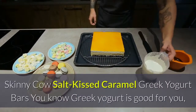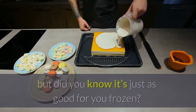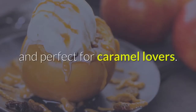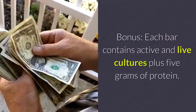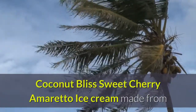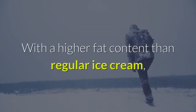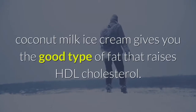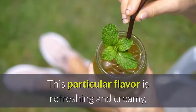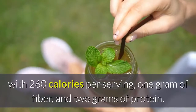Skinny Cow Salt Kissed Caramel Greek Yogurt Bars — you know Greek yogurt is good for you, but did you know it's just as good for you frozen? These 100-calorie Greek yogurt bars are deliciously creamy and perfect for caramel lovers. Each bar contains active and live cultures plus 5 grams of protein. Coconut Bliss Sweet Cherry Amaretto Ice Cream — made from coconut milk, it's a great way to consume healthy fats. With a higher fat content than regular ice cream, coconut milk ice cream gives you the good type of fat that raises HDL cholesterol. This particular flavor is refreshing and creamy, with 260 calories per serving, 1 gram of fiber, and 2 grams of protein.